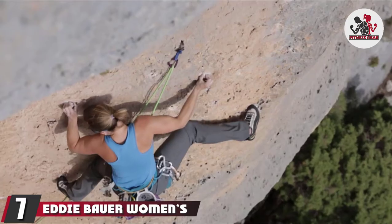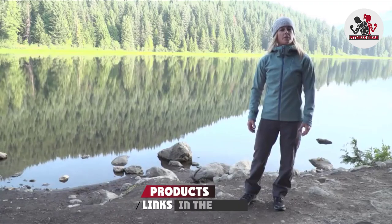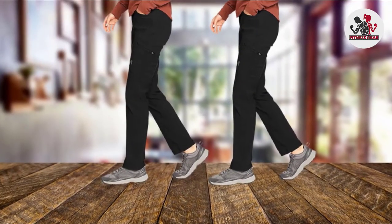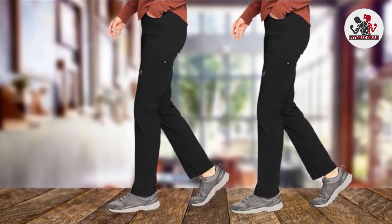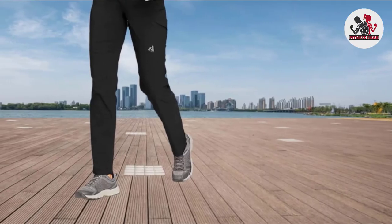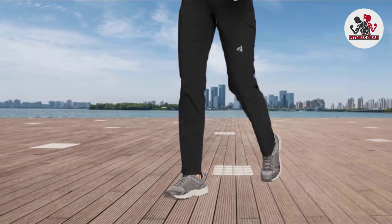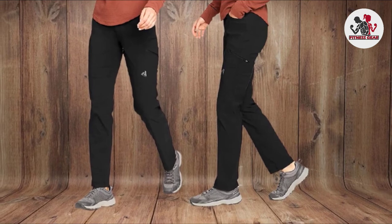Moving on to number 7 with Eddie Bauer Women's Guide Pro Pants. These are a prominent competitor among summer hiking pants because of the thoughtful combination of materials and sun protection technology. Their sophisticated minimalistic design demonstrates a light yet active appearance, with button and zipper closure offering a professional look. They are the best pants for summer hiking, trekking, biking, and camping because they provide a high degree of breathability and comfortability given the two-dimensional flex and breezy fabric. Not only do they endure sports activities, but they also make a perfect fit for normal hanging out at camps.